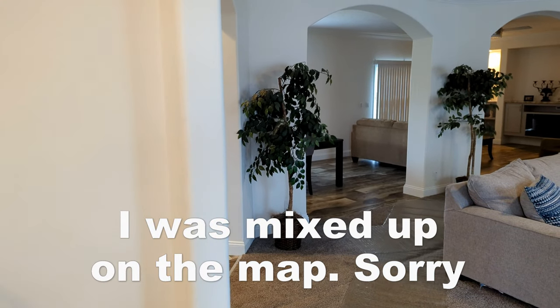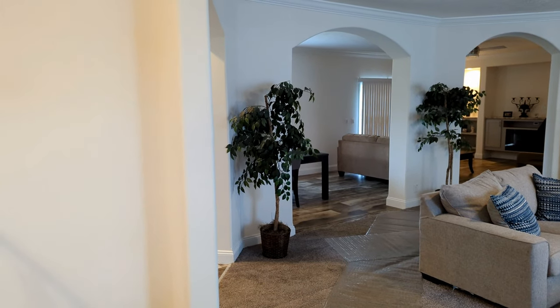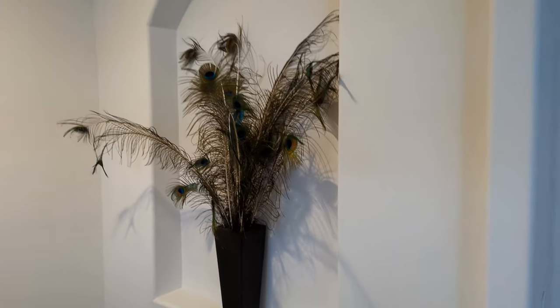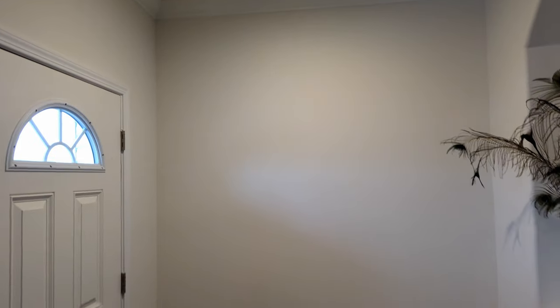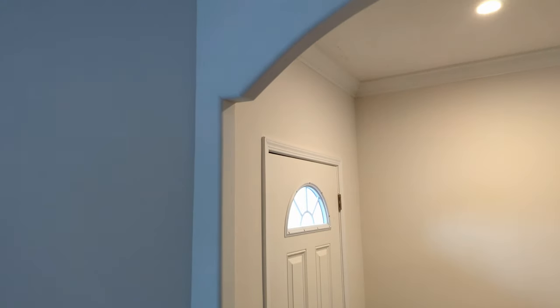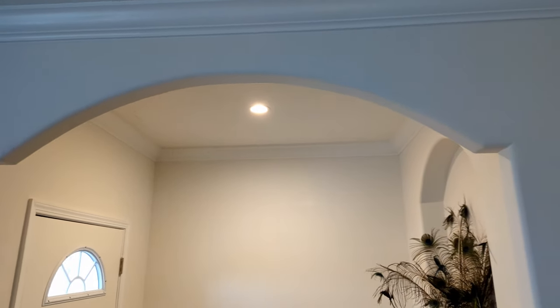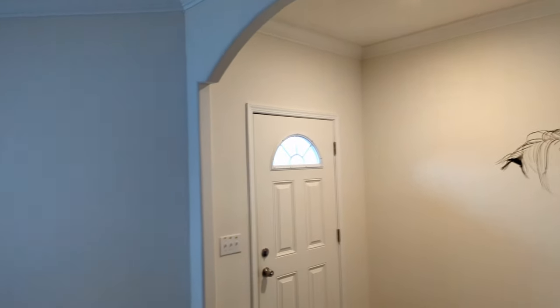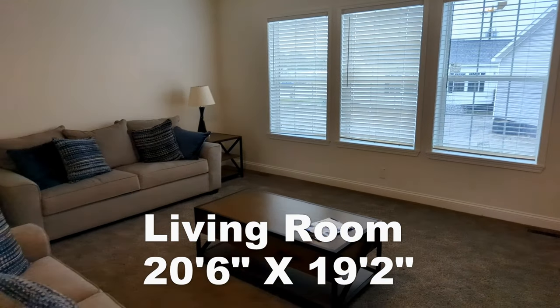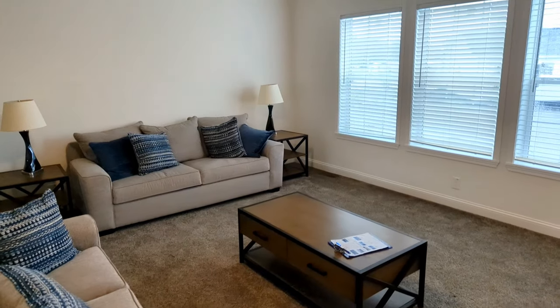This is the Horizon. It's 1,800 square feet. Stepping here into the foyer. It's beautiful. Got the arched walkways. Stepping on in here into the living room. Got a nice large three windows, textured ceilings.